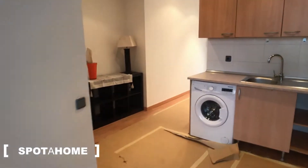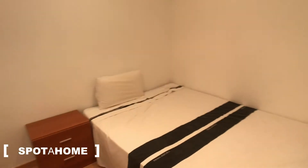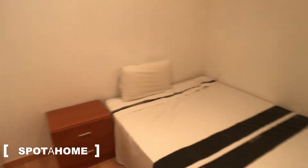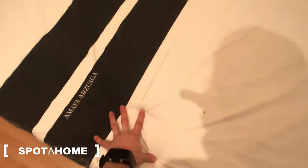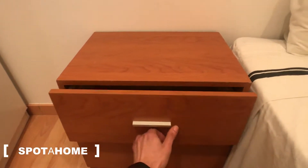So now let's see the two bedrooms that the house has. This is one of them with a king bed, really comfy, and a table where you can put your phone and keep all the stuff that you need, and a huge wardrobe where to store all your clothes with some hangers.